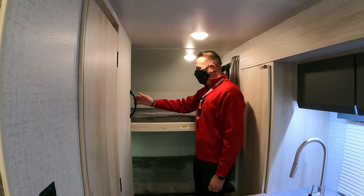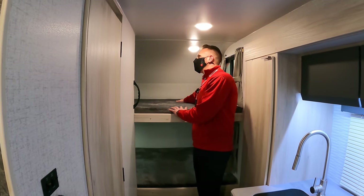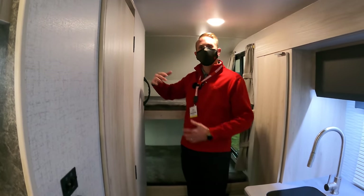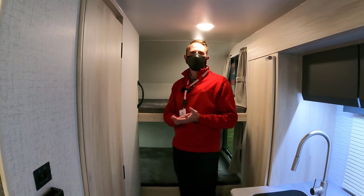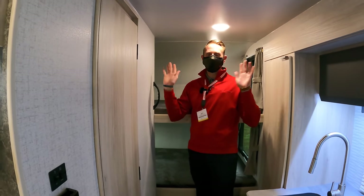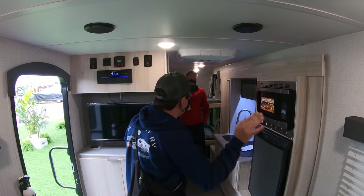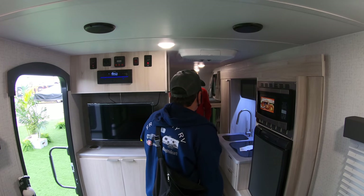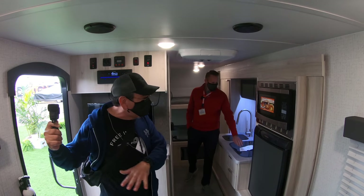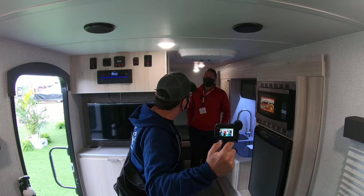This is the 172BH — the bunk bed model. We've got double-over-double bunks with ample lighting, USB charge ports, and 110 outlets all in the rear. Everybody has got to be plugged in — you have to have USB ports everywhere. You could easily have a family of four here, and if you don't want to convert the dinettes, you can slip into the back bunks still.